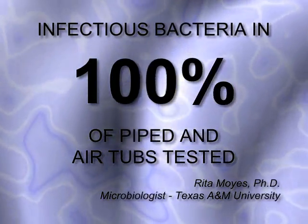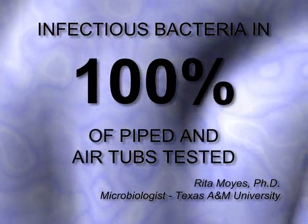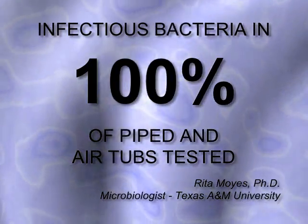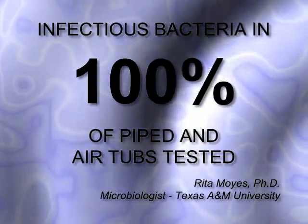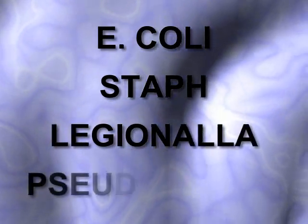Dr. Rita Moyes, a Ph.D. microbiologist at Texas A&M University, found infectious bacteria in 100% of piped and air tubs tested from homes and hotels throughout the United States. Among the harmful microorganisms: E. coli, Staphylococcus, Legionella, and Pseudomonas.